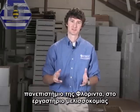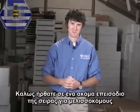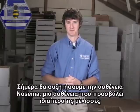Hello, I'm Jamie Ellis from the University of Florida's Honey Bee Research and Extension Lab, and welcome to a video field guide to beekeeping. Today we'll be discussing Nosema disease, a disease that cuts right to the bowels of the bee.